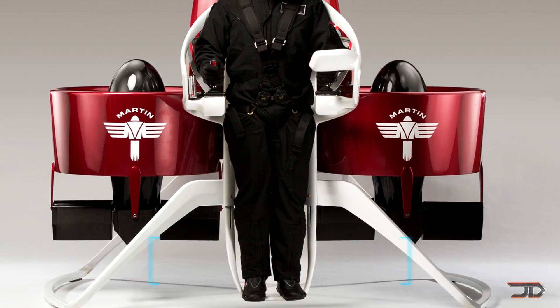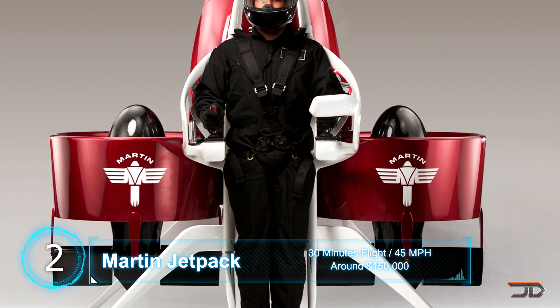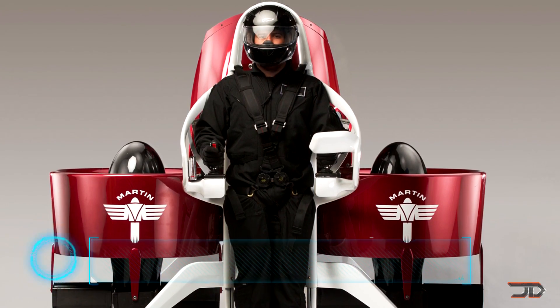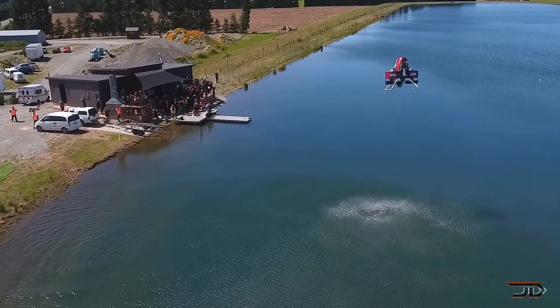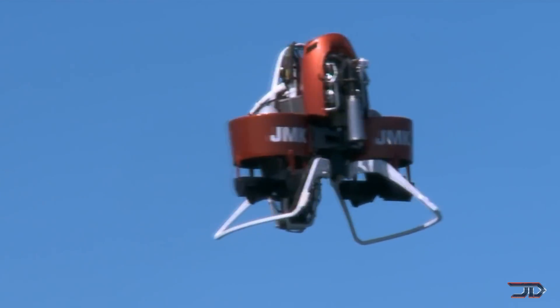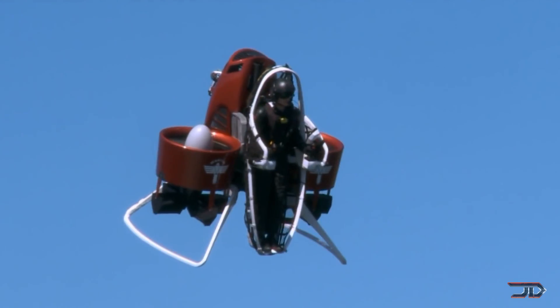At number two, the Martin Jetpack — one of the safest jetpacks, which can fly for a record-breaking 30 minutes. It's a fairly big unit which runs on a two-stroke V4 200 horsepower petrol engine that drives two large ducted fans. It also has a composite pilot protection module and a parachute system just in case of failure. It's controlled by two joysticks, so maneuverability is precise and really safe.